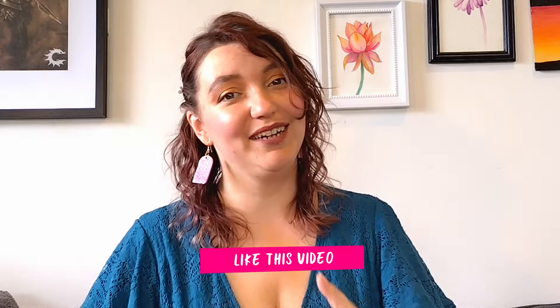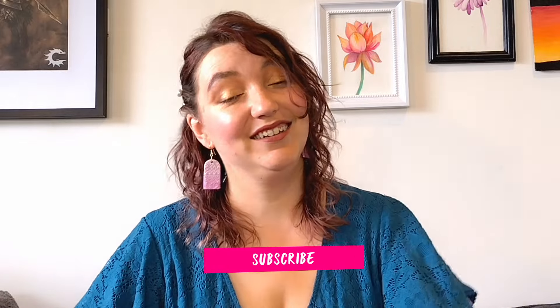Now, before we go into looking at some potential solutions for these problems, if you've been finding this video helpful so far, I'd love it if you push the like button to let me know and consider subscribing, because I have plenty of advice and tips to help you in your hobbying coming up.